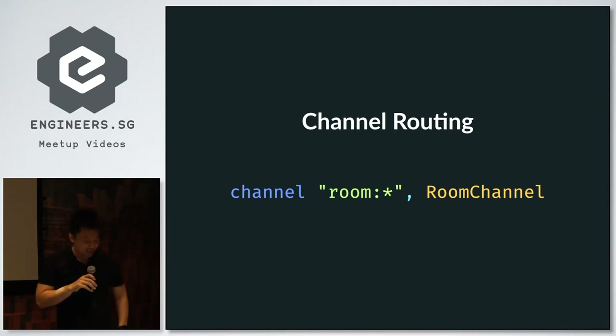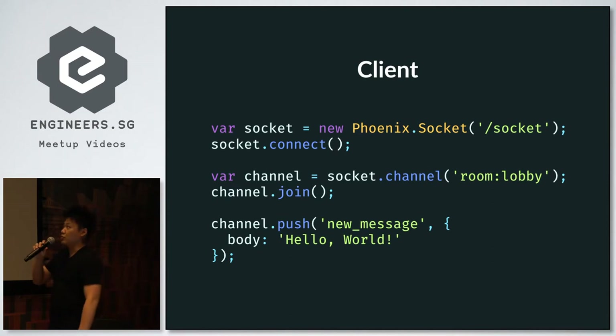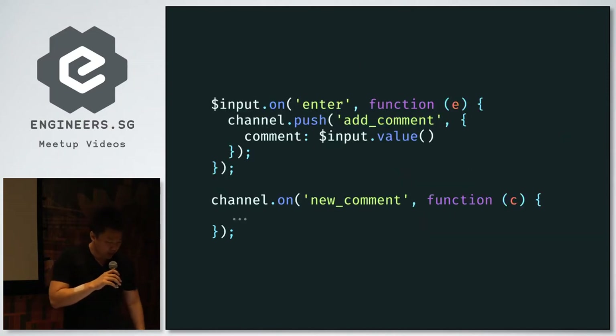This is Elixir code — the first time I'm showing it here. The topic is room and the subtopic is everything related to that topic. It's handled by the RoomChannel module. On the client side in JavaScript, you create a socket object representing a WebSocket connection, and you join the channel with the room:lobby topic. After joining, you can push any message to the server — such as a new_message event. You can also subscribe to different messages depending on who has joined the topic, for example listening for new comments.